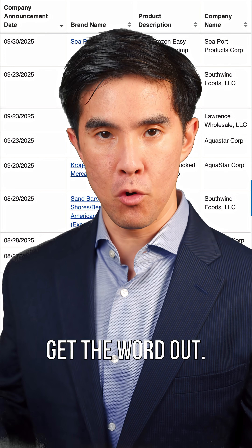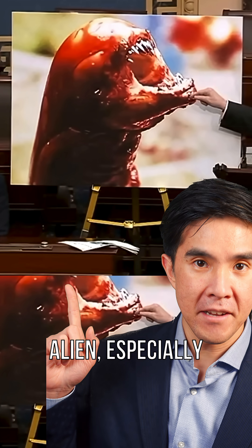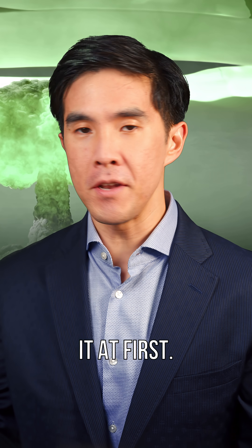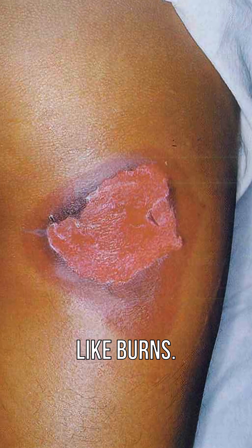They did a good job of trying to get the word out. But what happens if you do? No, you're not going to look like an alien. You actually won't even notice it at first. Radiation sickness takes some time to appear. In high doses, it can look like burns. It develops over days.